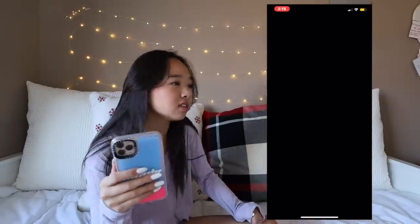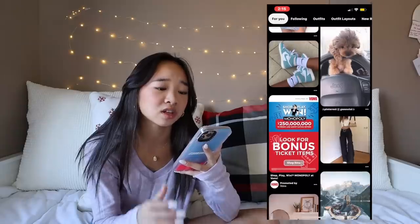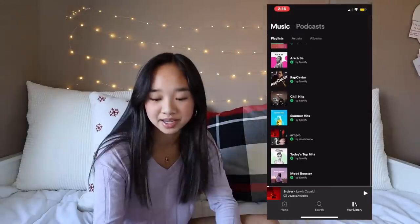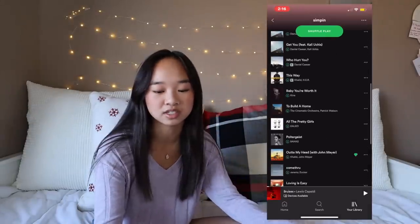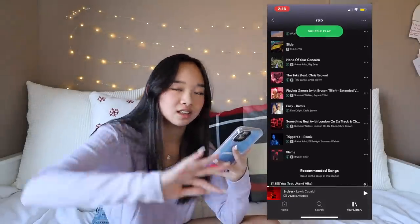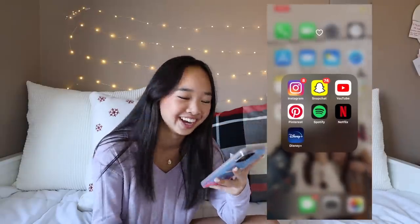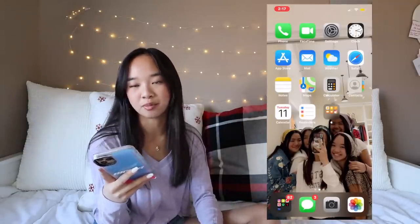Next I have Pinterest — I literally love looking on Pinterest, it gives me inspiration for outfits, nails, and I also love looking at puppies. Next I have Spotify. I have a few playlists: I have 'Simpin,' which I listen to all the time, and then I also have an R&B playlist. Now I have Netflix — I spend a lot of time on there too. And then Disney Plus is awesome. The rest of my dock I just have Messages, Camera, and Photos.